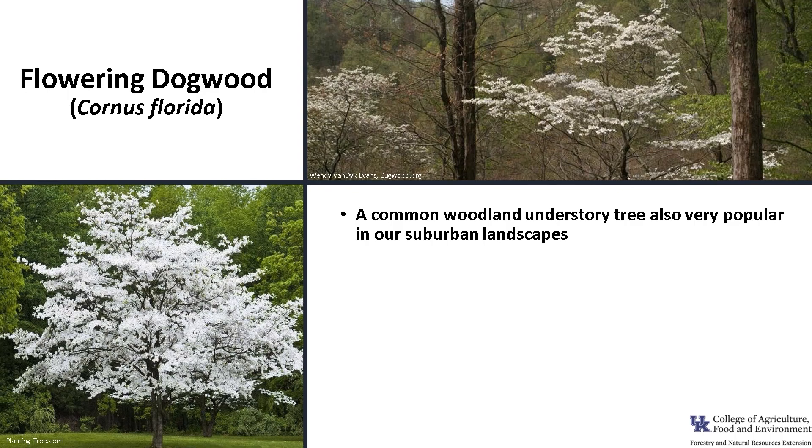This common woodland understory tree is also very popular in our suburban landscapes because it provides visual appeal in all seasons. It is in the Cornaceae family, which includes about 10 genera and 90 species of trees and shrubs, and is most abundant in the cooler regions of the northern hemisphere. There are 16 Cornaceae species native to the United States.